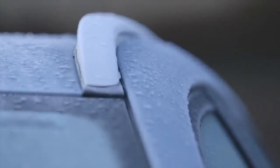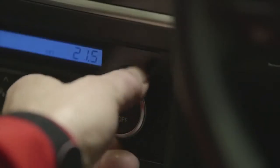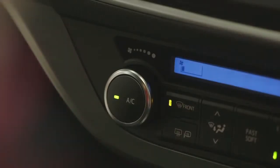If it's frosty, don't drive off like a tank commander with only a tiny hole cleared in the windscreen. Clear all your windows. If the inside of your windscreen has misted up, use the air conditioning on a warm setting to dry out your car, as it works as a dehumidifier.